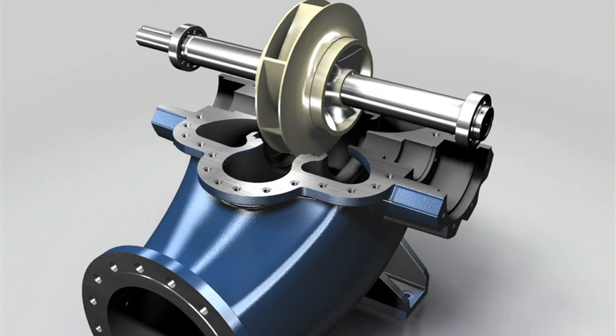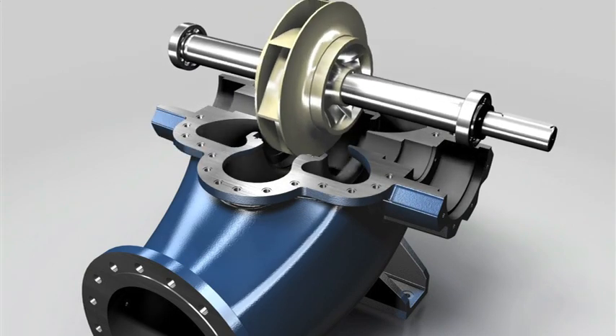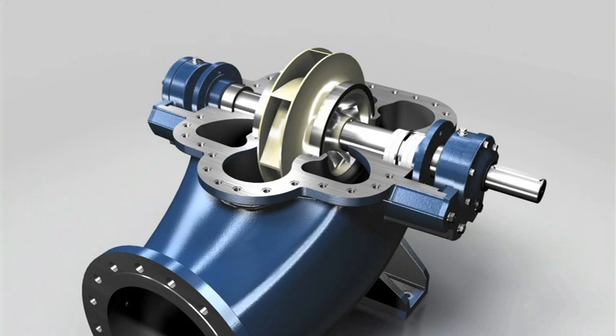The symmetrical design and identical components allow the drive to be positioned on both sides. Modifications can be made with no additional parts or changes to the product required.